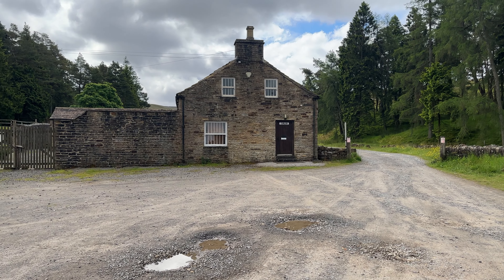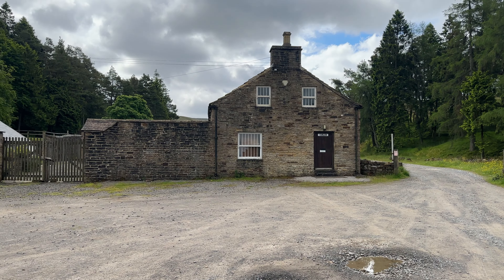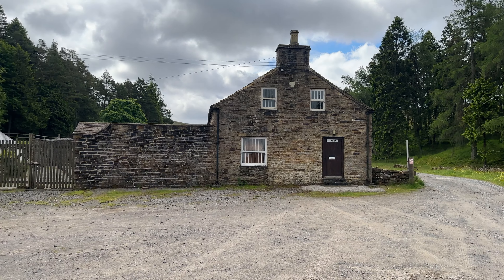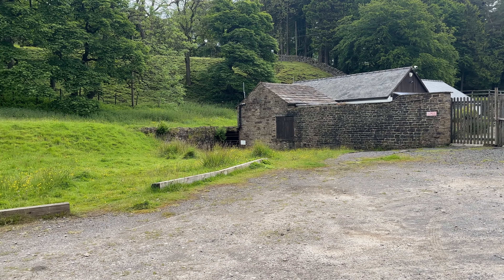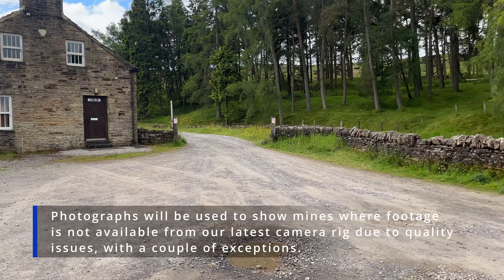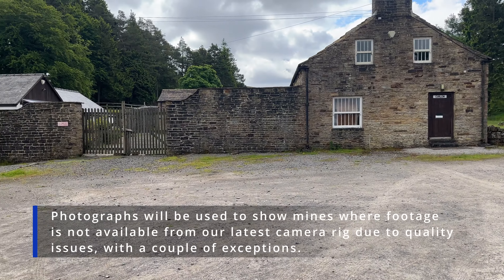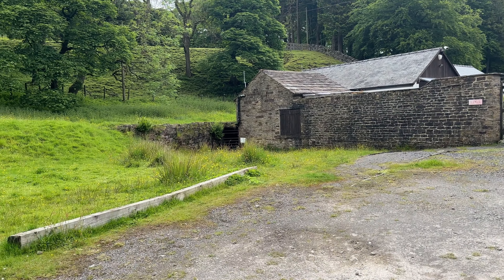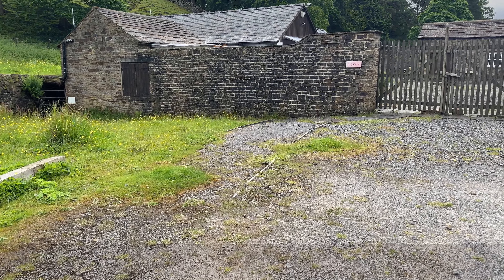Hello and welcome to another video. This one we're going to do something a little bit different because we are at Nenthead, and we're going to do a surface explore and show you some of the mines around here, along with footage from our prior explores of these mines. So first of all, in the car park in the left-hand corner here, we have the infamous Ramp Gill, which is one of the first mines I ever explored.